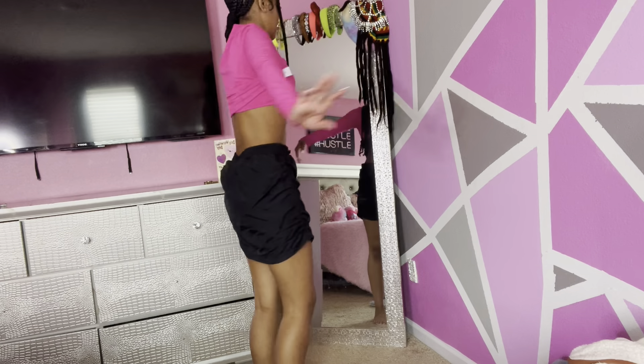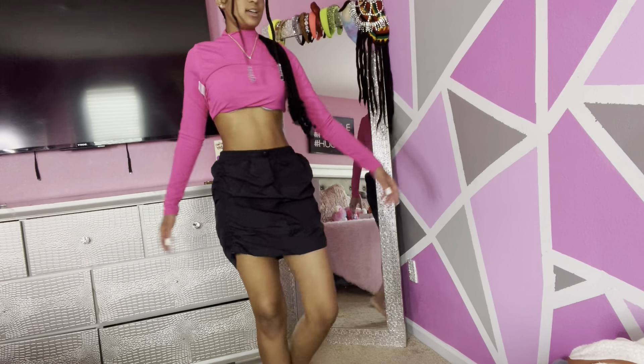You can style this with the same stuff — a graphic t-shirt, a tight shirt. You could style it with some sneakers, some boots, some slides, anything. This is really cute. So it has a little scrunch right here just like those pants, and it also has scrunches on the sides. I rate this an 8 out of 10.